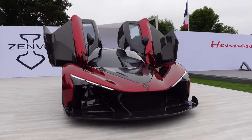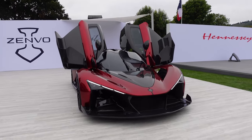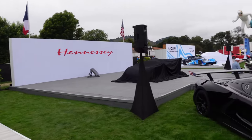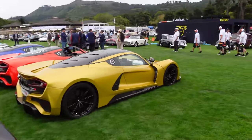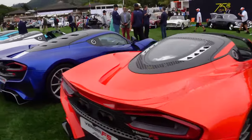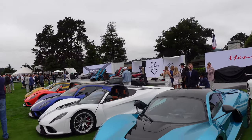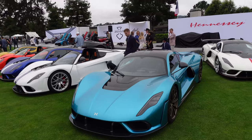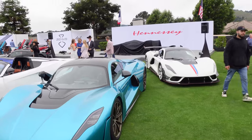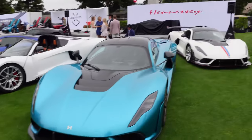Then the Hennessey stand where they have Venom F5s everywhere — this is pretty intense to see. Definitely impressive for Hennessey — a company that started pretty much modifying American cars to build a fully bespoke hypercar like this to compete with some of the world's top.